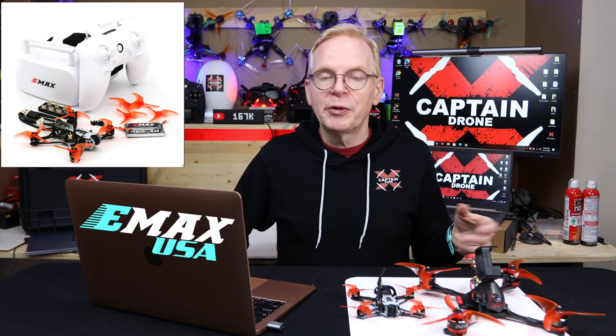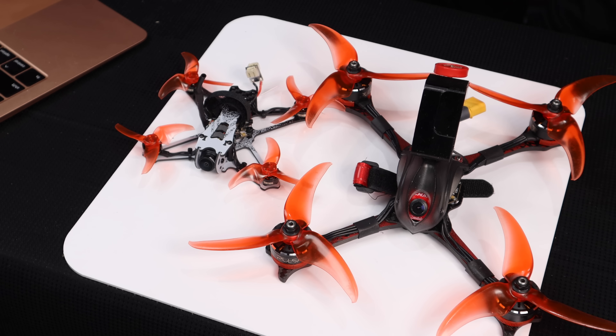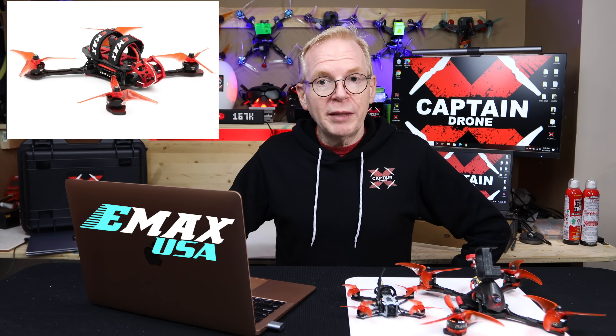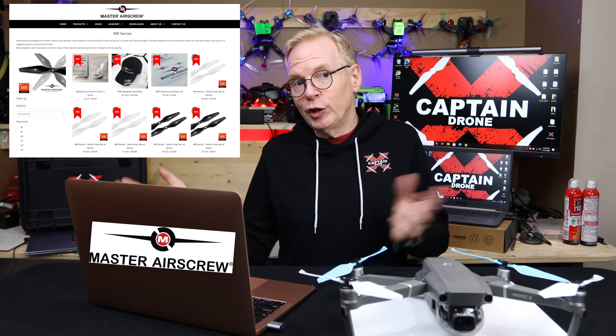Next is Emacs, which makes budget FPV drones — more affordable than most — aimed at getting people into the hobby. They also sell beginner kits with goggles and controllers included. For Black Friday: the Tiny Hawk S and Tiny Hawk Freestyle are 30% off; the Hawk Sport, Hawk Pro, and Buzz are 20% off. The entire site will have 10% off. No exact start date was given, so check the links below. The Buzz is one of the fastest drones I've ever flown.